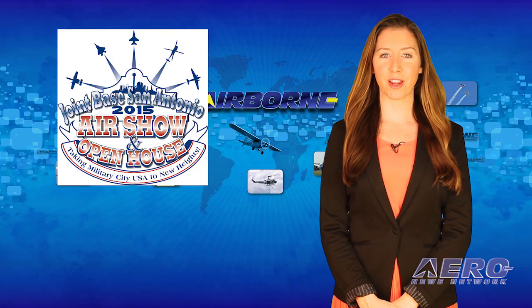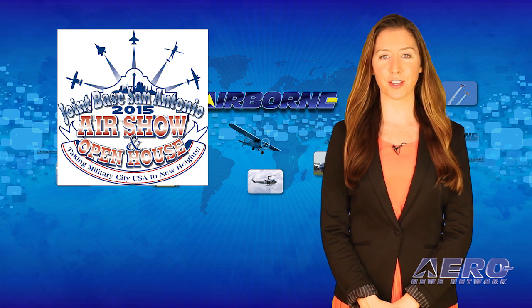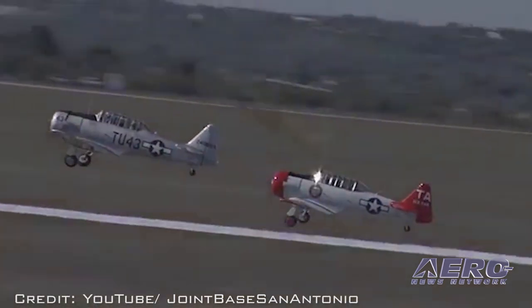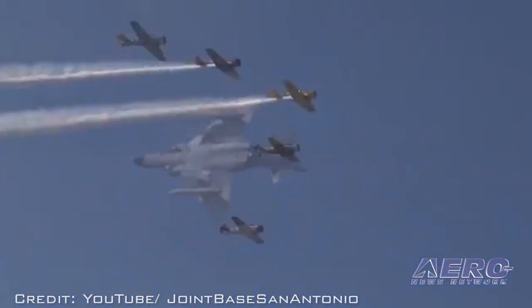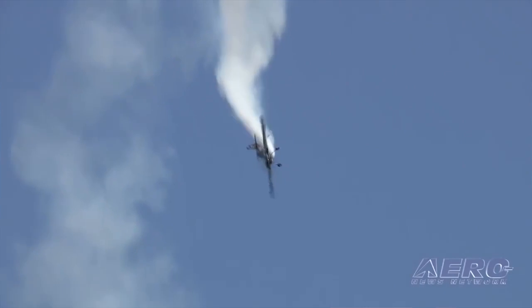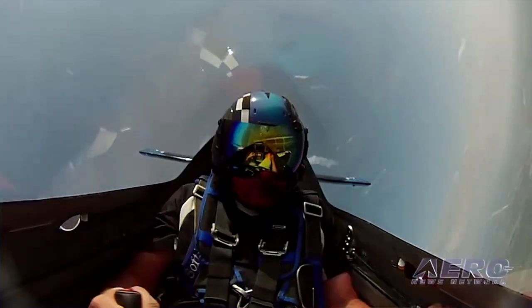The JB San Antonio Airshow and Open House is also a three-day weekend event on October 30th through November 1st, presented by the 502nd Force Support Squadron at Randolph Air Force Base. Headlining the schedule are the U.S. Air Force Thunderbirds, along with the Wings of Blue and U.S. Army's Golden Knights parachute teams. The show will also feature static displays and fun for all ages, and you won't want to miss world champion aerobatic pilot Rob Holland.